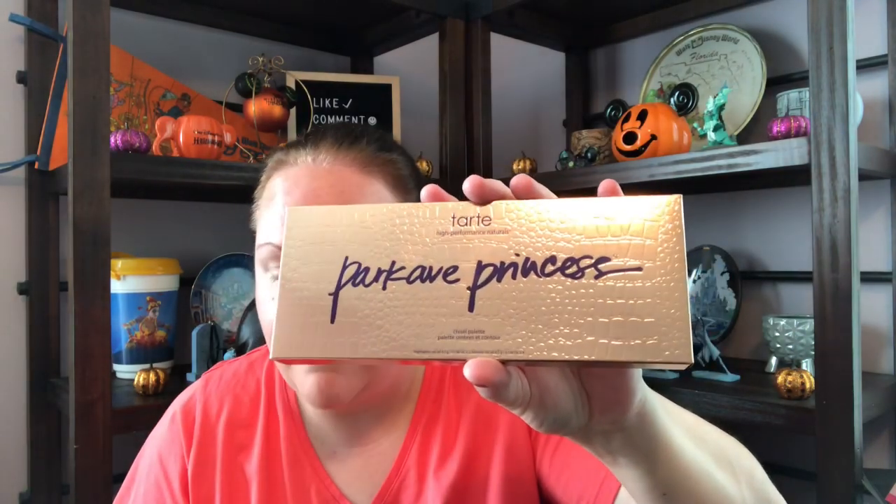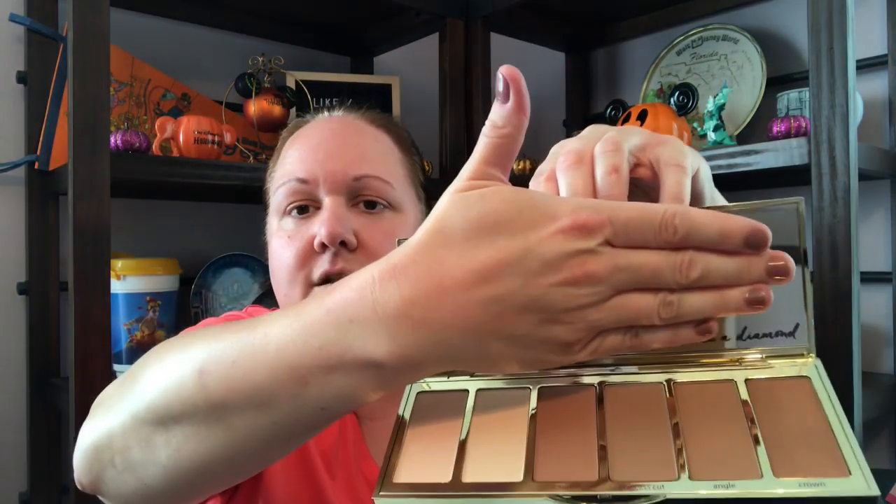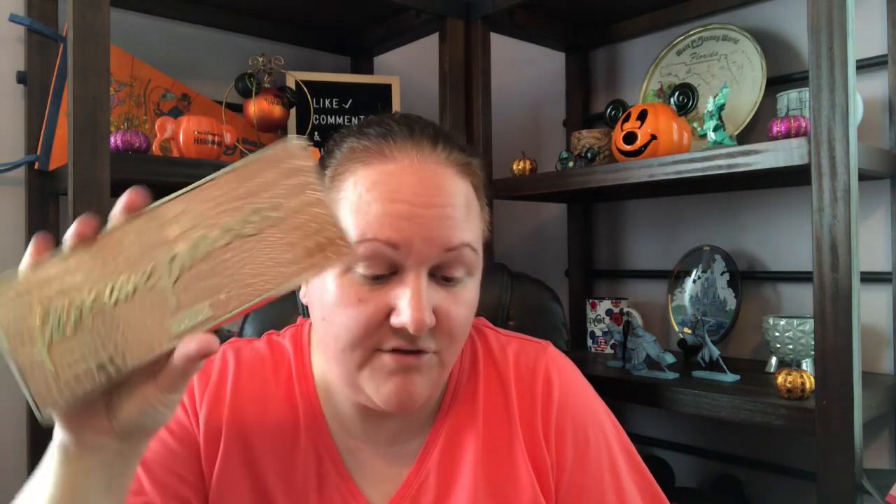We have another palette — a Tarte Park Avenue Princess Palette. It says this is $45. High Performance Neutrals — once you create that perfect, seamless, sun-kissed radiance, it's easier than ever to bronze and glow with Tarte's best-selling multitasking bronzer. I love Tarte. I do like bronzers. That's nice! $45 for this Tarte palette — that alone is worth the price of the box for $40.